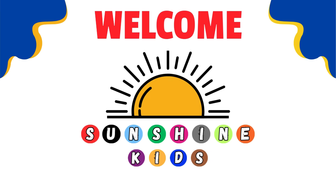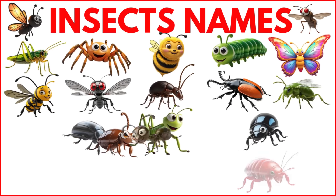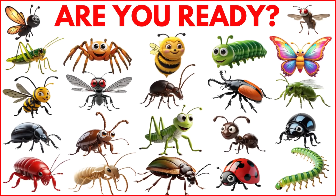Welcome to Sunshine Kids. The more you learn, the brighter you shine. Let's learn the names of some insects. Are you ready? Let's go!